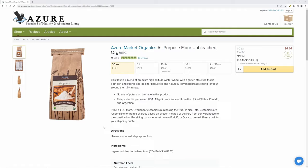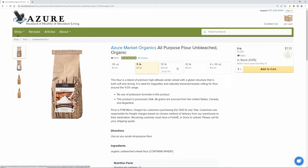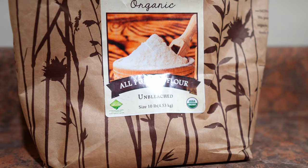The first item on our list is the Azure Market Organics Unbleached All-Purpose Flour. I love to use it to keep my sourdough starter up. It stores exceptionally well in five-gallon buckets and the biggest size bag they have is 10 pounds, so I usually get two of those every month. Flour right now is especially hard to keep in stock, so if you see it on Azure's website, order a lot — but not too much so we can still get some.